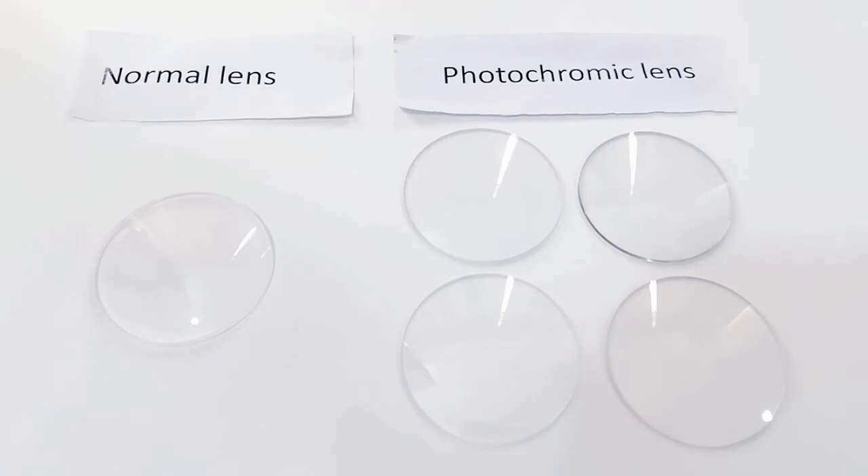Hi all guys, this is QLQ lens. Today I would like to show you our photochromic lens.